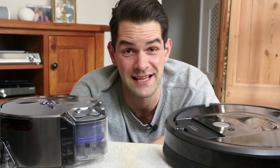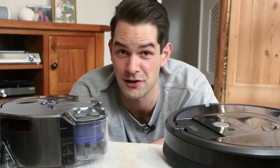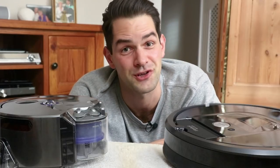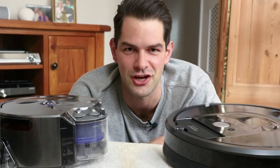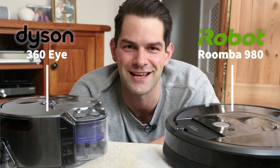I've had a Roomba 980 for a few months now, and now that Dyson have something to add to the robot vacuum cleaner world, I thought it was only fair we saw how they both stacked up against each other. So Roomba 980 versus Dyson 360i, let's do this.